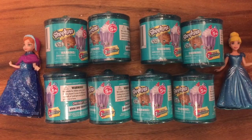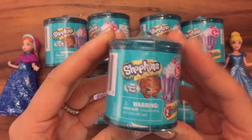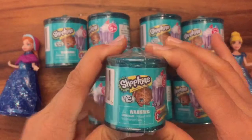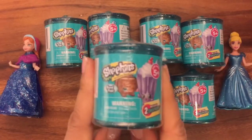Hi boys and girls, it's Queen Bee from Honeybee Toys, and today we are opening up these Series 4 Shopkins Food Fair blind bags — actually little blind candy jars. I have searched far and wide, gone to every single store just to find these, and I finally found them. They were in stock at Walmart, so be sure to check out your Walmart if you want to purchase these.